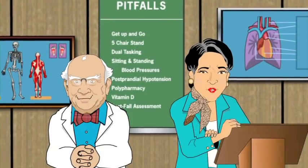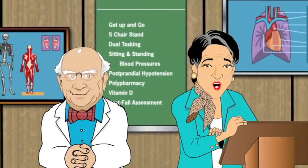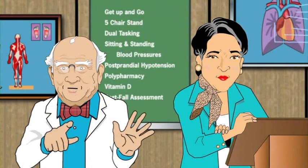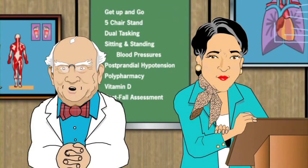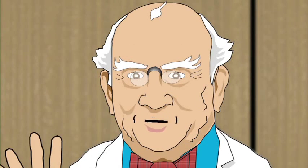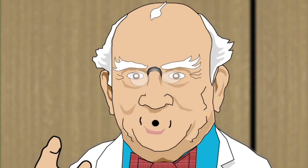Welcome again to Pitfalls. Professor Emma Fallendown and Dr. Julius Tipover here to talk to you about the post-fall assessment. Of all the risk factors for falling, the greatest is a prior fall. The most effective intervention is to understand why the fall occurred — that's why it's critical to conduct an immediate post-fall assessment.